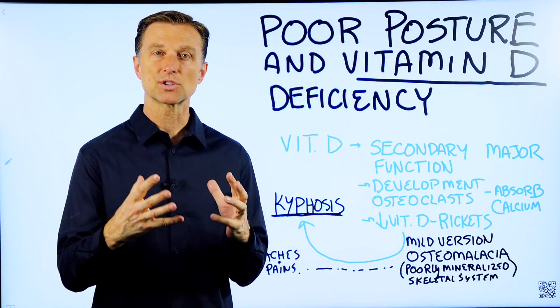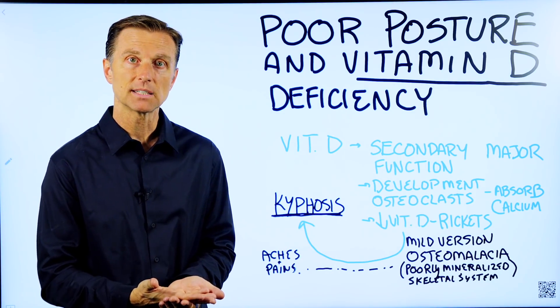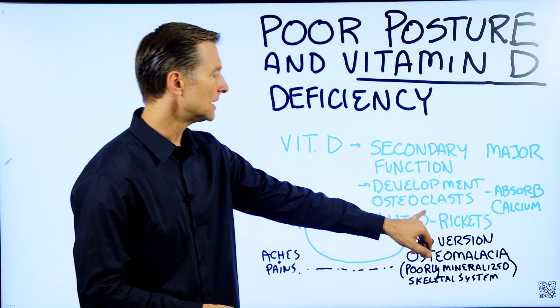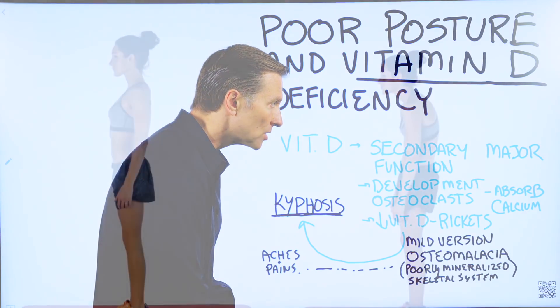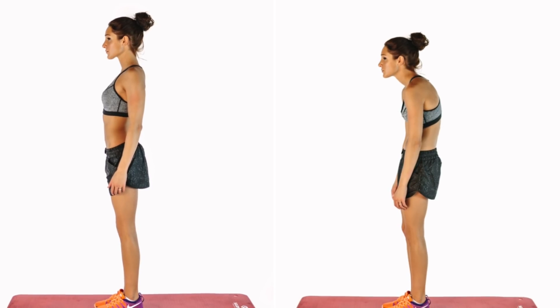So you don't have the strong support of, let's say, the arches on your feet or your back. One of the symptoms of osteomalacia or vitamin D deficiency is kyphosis, which is basically hunchback. Your posture starts going forward like this because you don't have the minerals to support the structure.